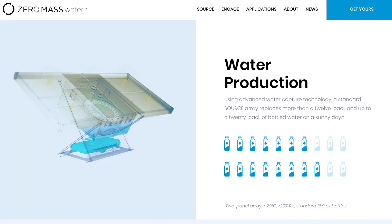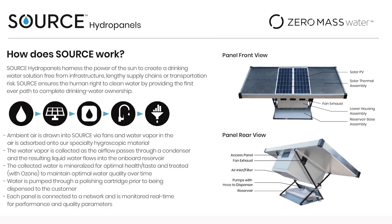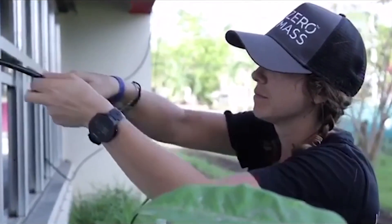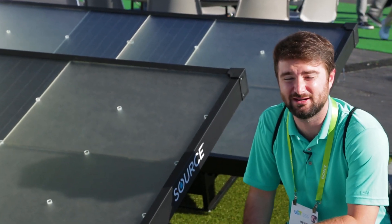There's some crazy super absorbent material. It concentrates water at 20,000 times more concentrated than exists in the air. Then basically you use that water, pumps it into your system, and now it's coming out of your tap. $4,500 for the two panels here.